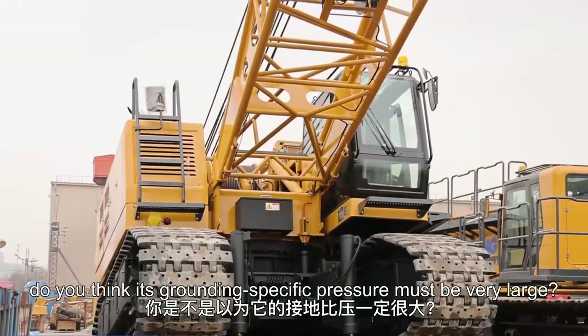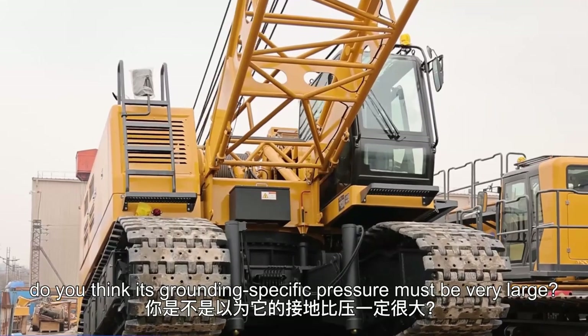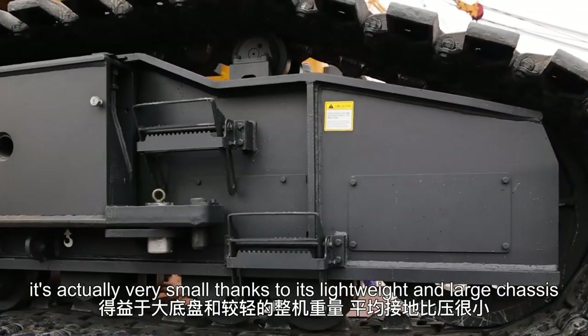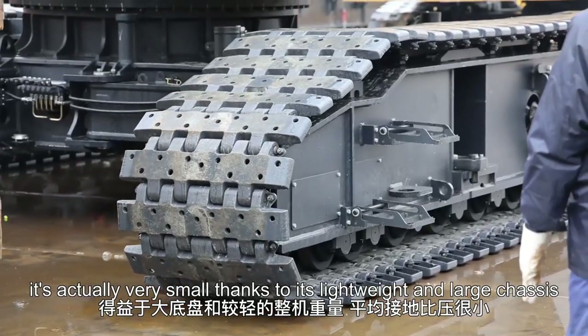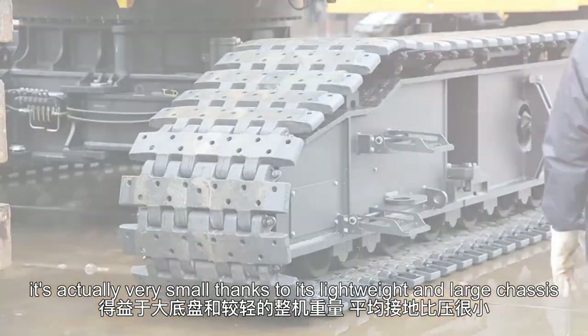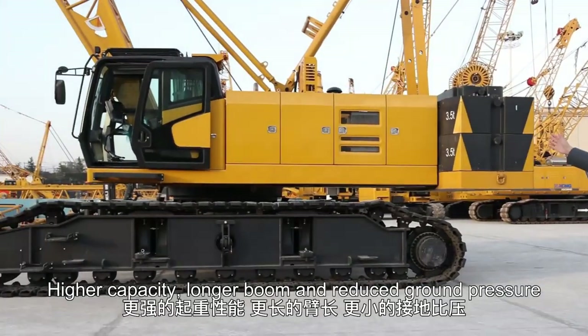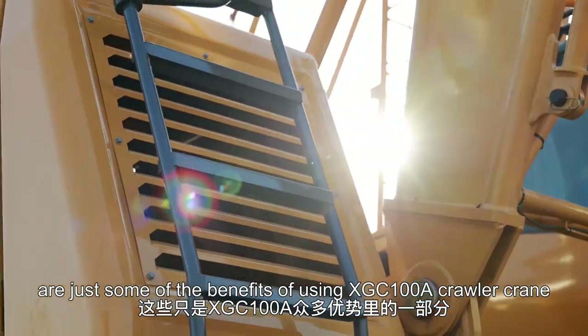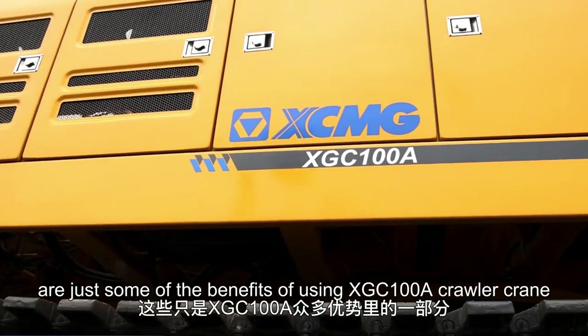Hearing this, do you think its grounding specific pressure must be very large? On the contrary, it is actually very small, thanks to its lightweight and large cases. Higher capacity, longer boom, and reduced ground pressure are just some of the benefits of using the XGC-100A Crawler Crane.